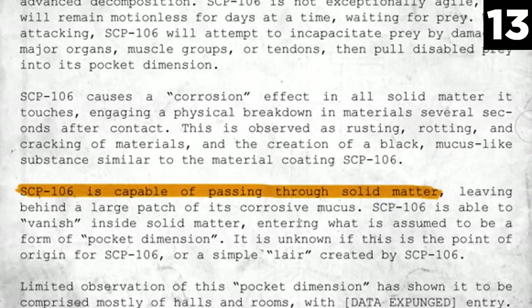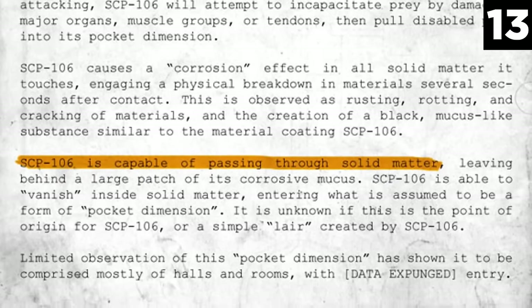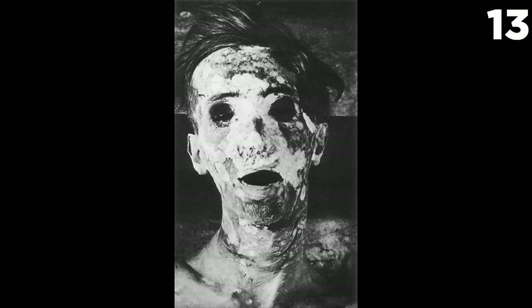SCP-106, a decomposing elderly humanoid, waits motionless before it pounces, often remaining upside down and suspended. When it does pounce, it damages major muscle groups and organs before dragging its victim into its pocket dimension. Everything SCP-106 touches turns to rot — it corrodes and rusts, while producing a black mucousy material. It can also move through solid matter. SCP-106 is partial to victims around 10 to 25 years old, making its violent tendencies especially alarming.